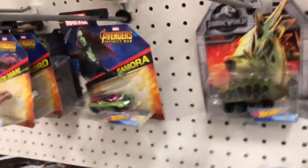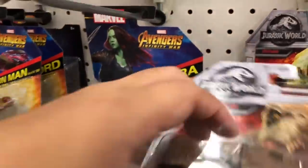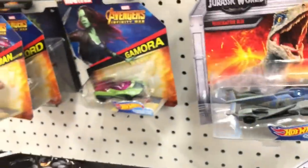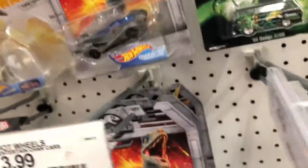These two are super awesome cars. They also do not have the Mosasaurus, but we already have the Mosasaurus. This is an awesome find today - these Jurassic World Hot Wheels.